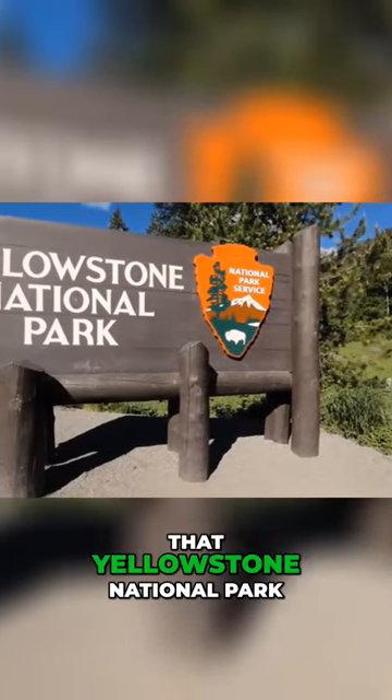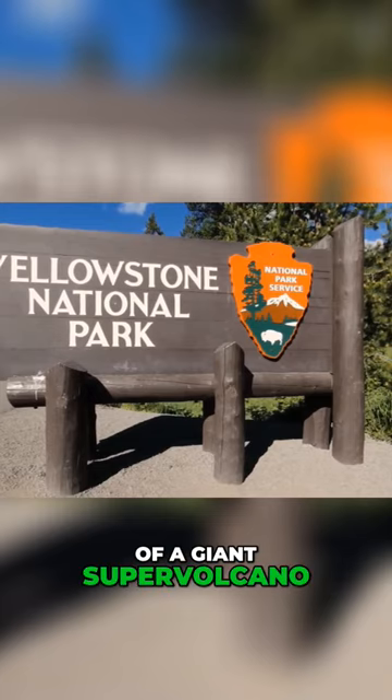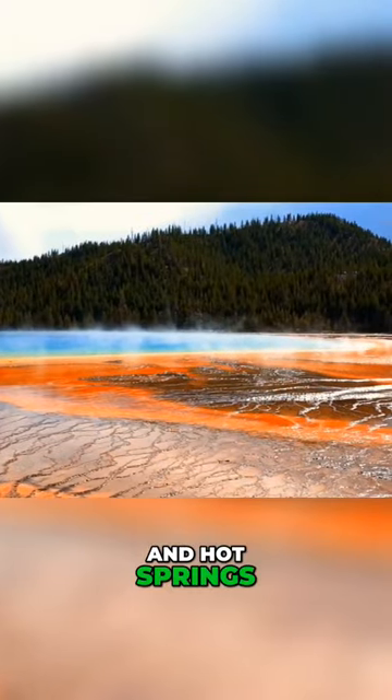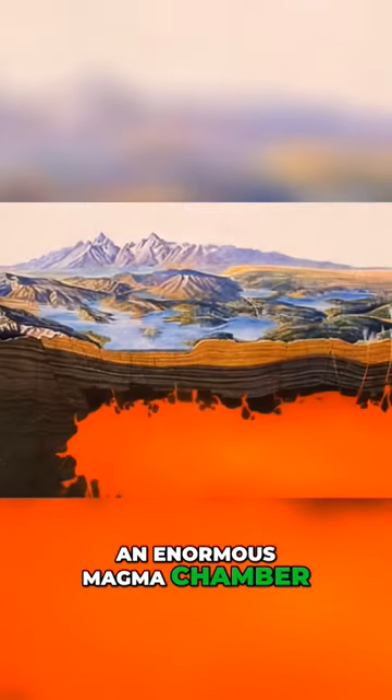You might have heard that Yellowstone National Park is sitting on top of a giant supervolcano. That's a reason why the area can boast powerful geysers and hot springs. But it also means that underneath Yellowstone, there is an enormous magma chamber.